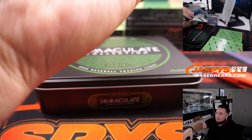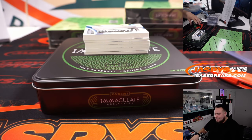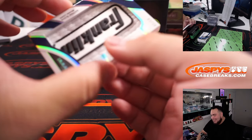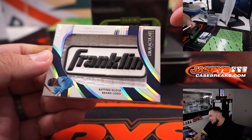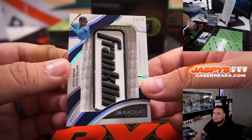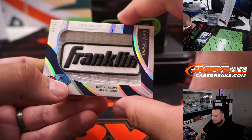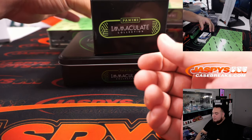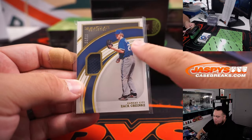Wow, that is crazy. How about a brand logo batting glove of Vidal Brujan — look at that — true Tampa Bay Rays. Big dog Rob still getting a nice relic, though. That is crazy right there — nice brand logo. I don't think I have a little slider box for that, so we'll have to put that later. Kansas City 299 — what a very awkward photo of him to use.